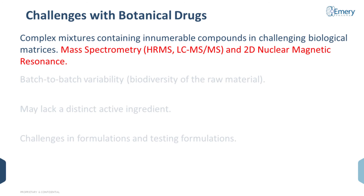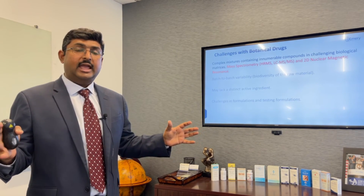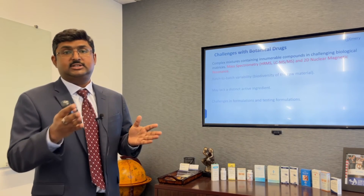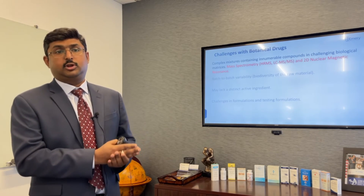In our experience at Emory Pharma, what we have found is that if you bring in tools and concepts from a biologics drug discovery pipeline or even bioanalysis — such as high-resolution mass spectrometry, tandem mass spectrometry, LC-MS/MS, or even 2D NMR (nuclear magnetic resonance spectroscopy) — you can get a broad sense of the botanical product and can track specific components across batches without explicitly identifying each individual component.